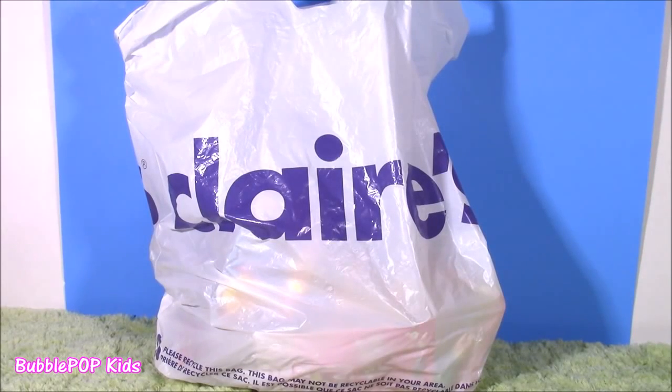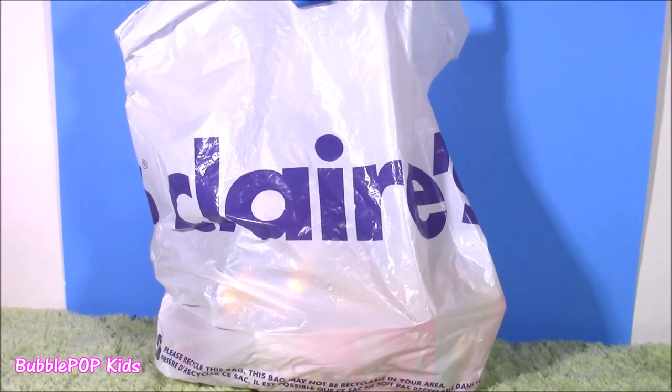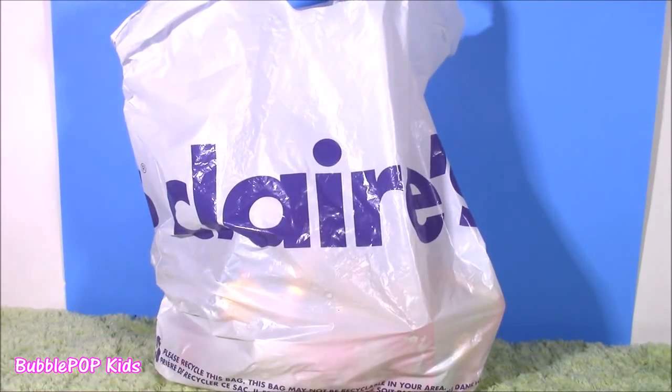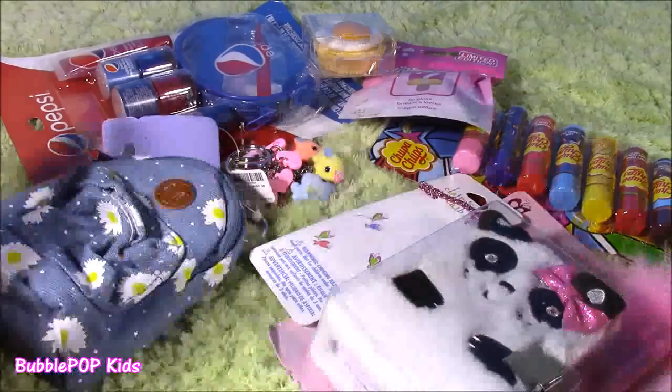Hi, everybody! Welcome back to Bubble Pop Kids. Get ready for Claire's Haul. Last week, I stopped by Justice a couple of times — I love that store, I want to get every single thing in there. And yesterday, I went to Claire's and picked up some of the cutest things. I didn't get so much stuff, but the things I did get are super cute. And I think it's time to open them — I cannot wait to show you all of these things!